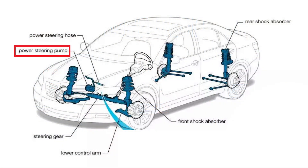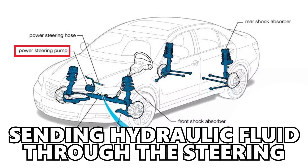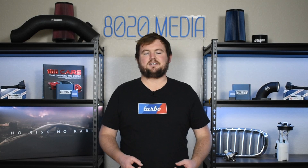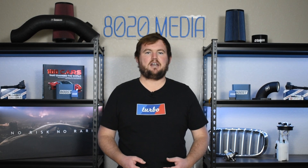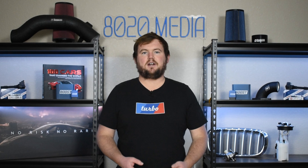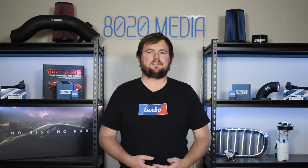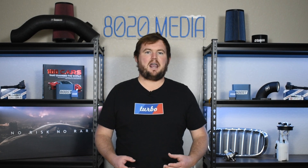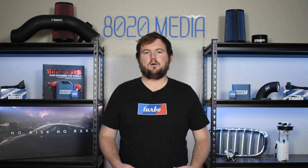Power steering pumps are responsible for sending pressurized hydraulic fluid through the steering system to allow the wheels and steering wheel to turn a lot easier. Without that hydraulic assistance, it can be very challenging and require a lot of force to turn the steering wheel of your vehicle. So it's critical to ensure your power steering system and pump are working correctly so you can properly steer and safely maneuver your vehicle.